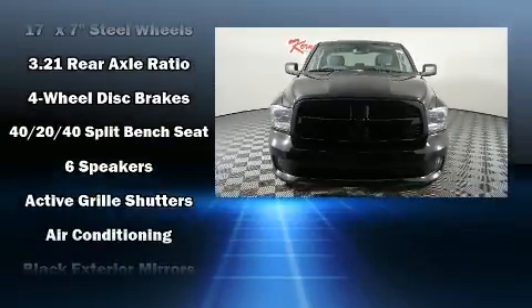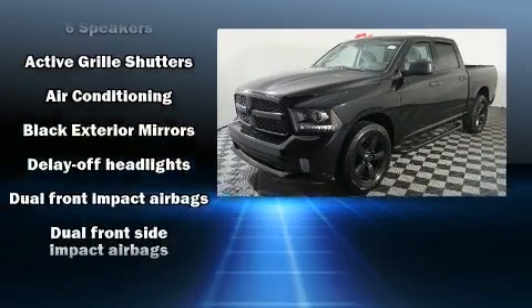Get excited about the 2014 Ram 1500. This four-door, six-passenger truck just recently passed the 60,000 mile mark.